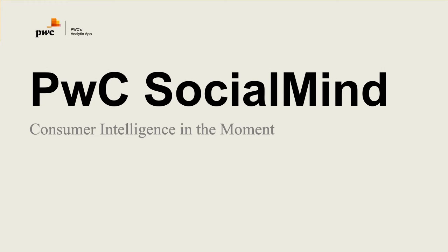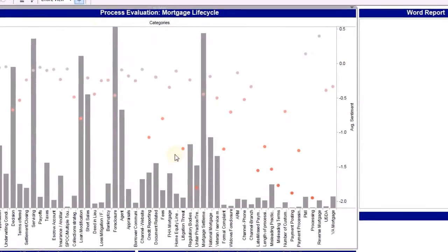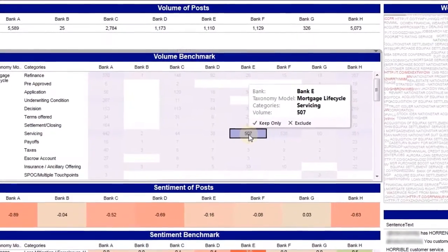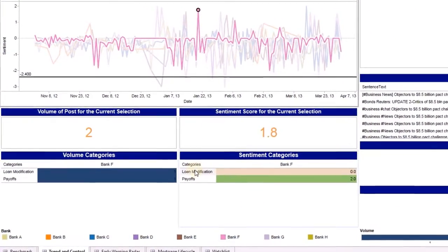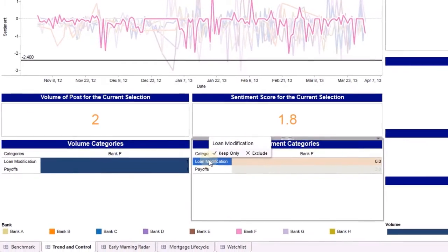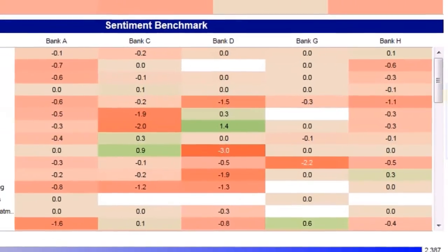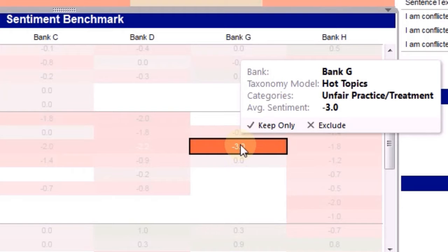PwC Social Mind is a consumer intelligence platform. It combines leading-edge social web, text and voice analytics with PwC's market and industry depth. It delivers insights that can help drive business, risk, and operational strategies.